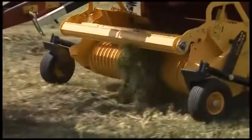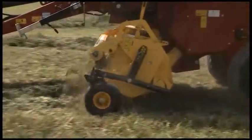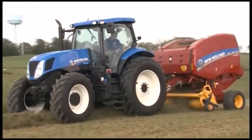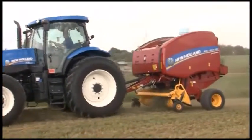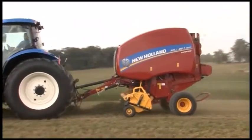A baleage system requires much the same equipment as a conventional hay system with some additions. Due to the increased moisture levels needed to effectively store baleage, existing round balers may not be appropriate. New Holland offers round balers that are built to withstand the rigors of harvesting high-moisture forage.